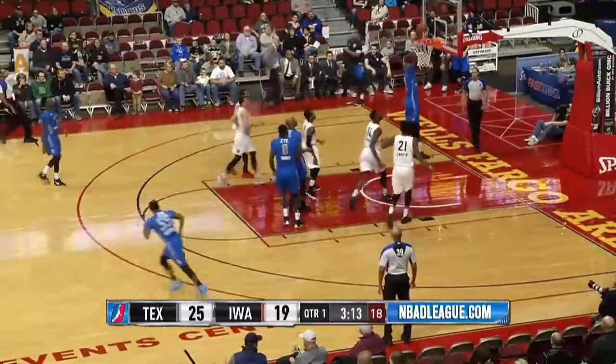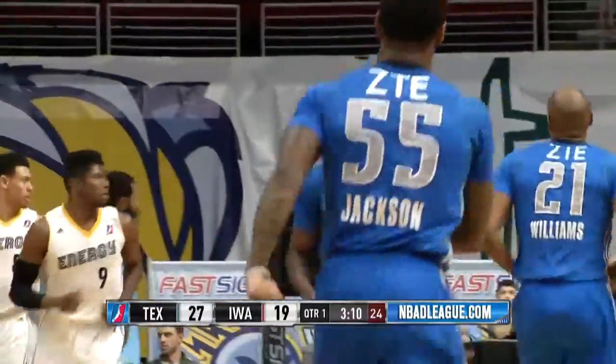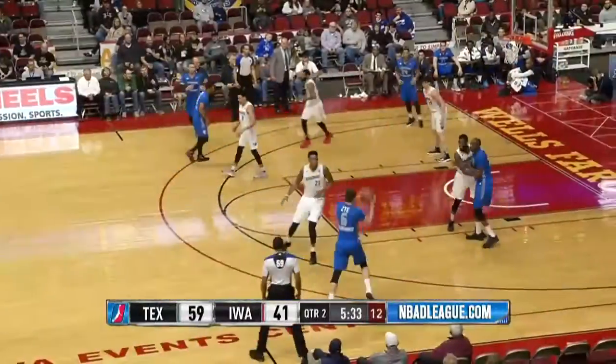Jackson the other way. Easy pass inside and an easy lay-in for Stephon Lazmi. And a free throw.